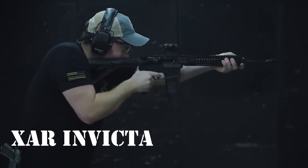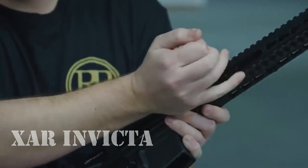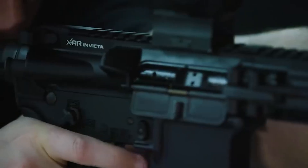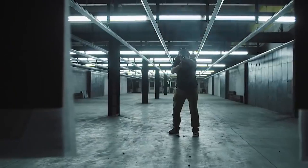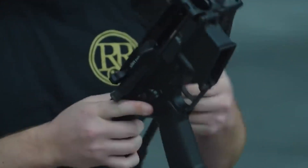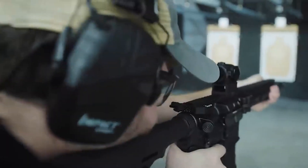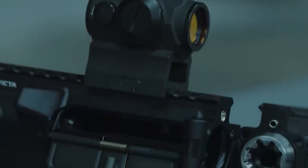XAR Invicta: AR-15R otomatik tüfeklerinin geleneksel tasarımı, katlanır dipçik kullanımını imkansız kılar. Ancak Amerikan şirketi FND Defense bu soruna bir çözüm buldu ve 2017'de XAR Invicta'yı tanıttı. Bu, tüfeğin modifiye edilmiş versiyonudur; silahın katlanır bir namlusu vardır. Bu tasarım tesadüfen seçilmedi, çünkü tüfeğin atış pozisyonuna getirilmesini hızlandırıyor; prosedür 5 saniyeden az sürer.